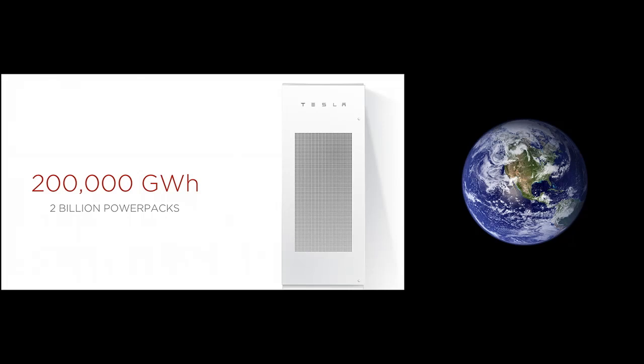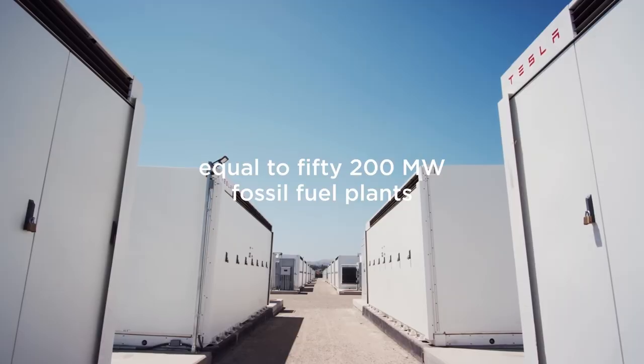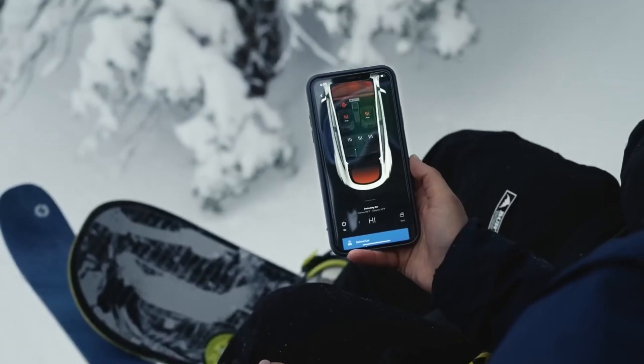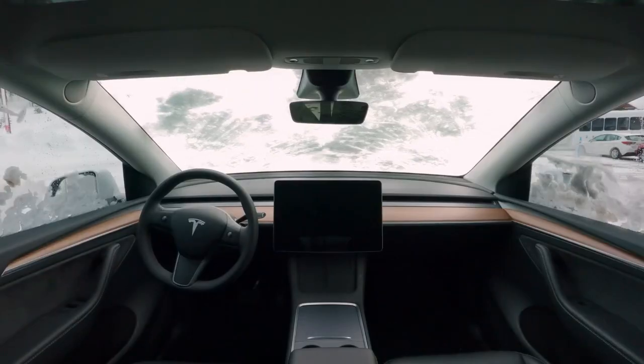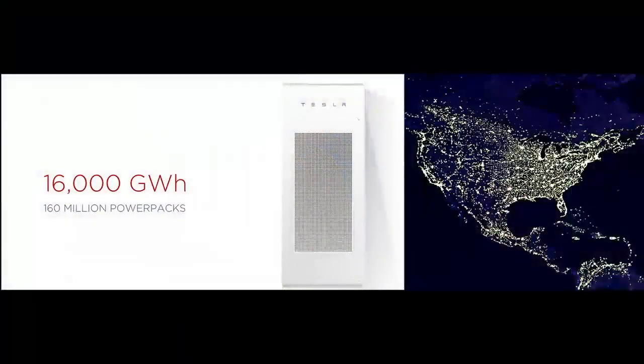Nickel-based batteries, while energy-dense, are typically heavier and have greater thermal management complexity. The optimized design of the short blade manages to balance high density with a more practical and efficient form factor, which makes both installation and maintenance easier. In the highly competitive EV market, having a battery that combines high energy density with fast charging could be a game changer. This makes the short blade battery a strong candidate for companies like Tesla, which are always looking for ways to improve the performance of their vehicles.